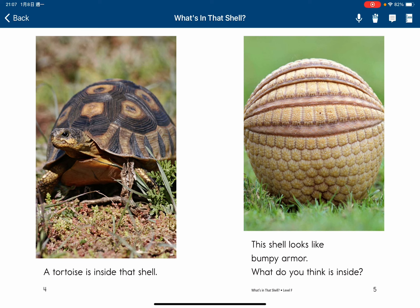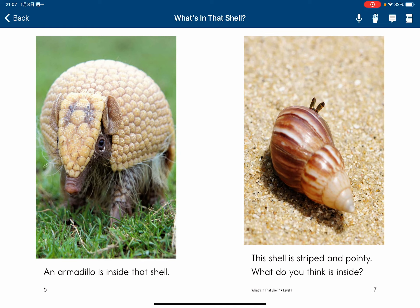This shell looks like a bumpy armor. What do you think is inside? An armadillo is inside that shell.